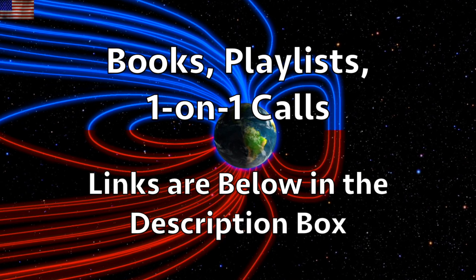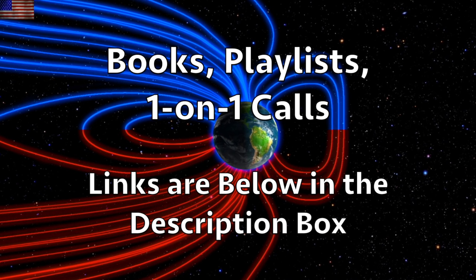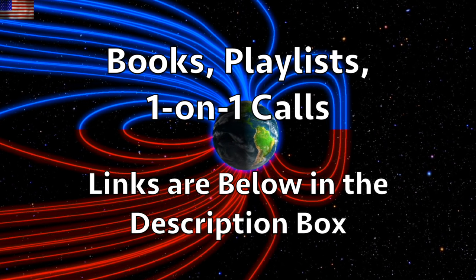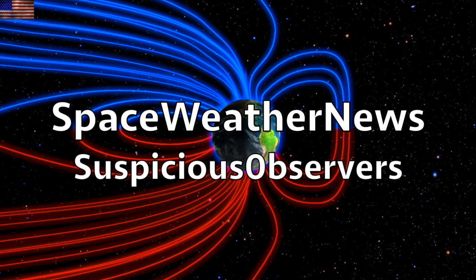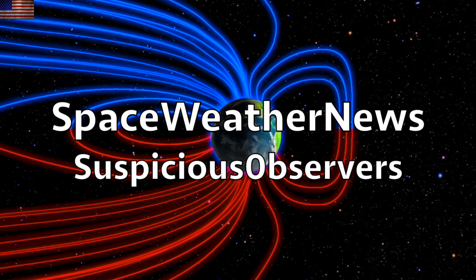Grab our books in the online store listed below the video. Check out the links to our other resources as well. Subscribe, and we'll do this all again tomorrow, right here, but right now it's 5:30 a.m. in the new Valley of the Sun. Eyes open. No fear. Be safe, everyone.